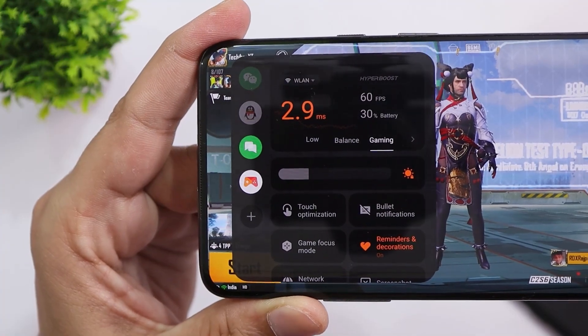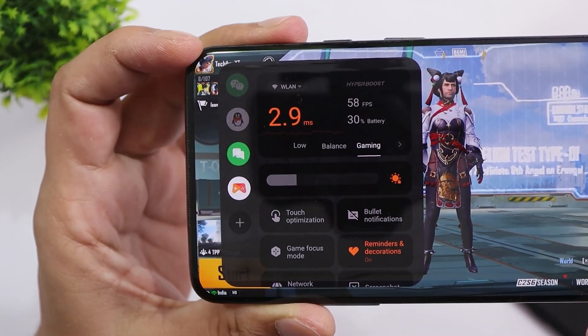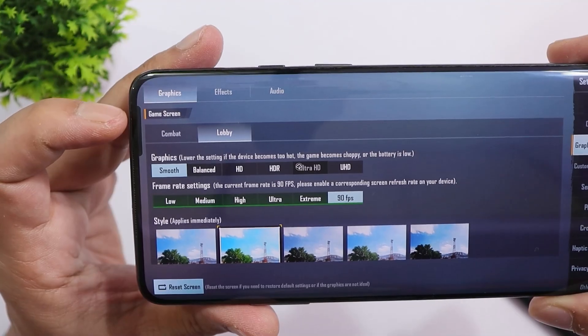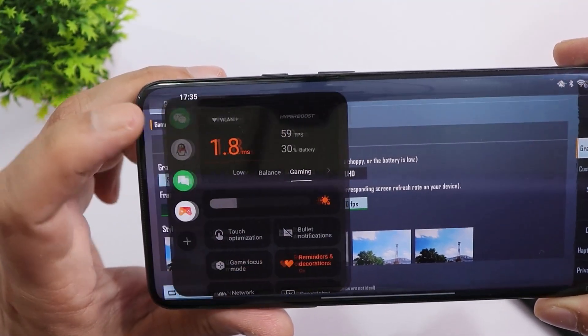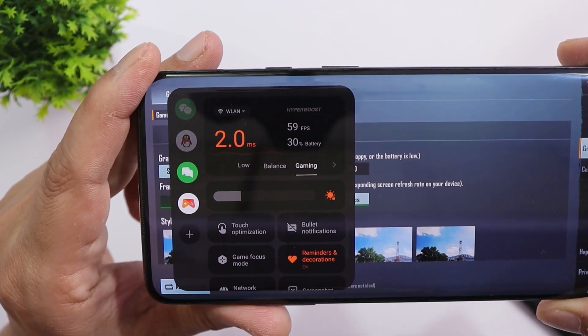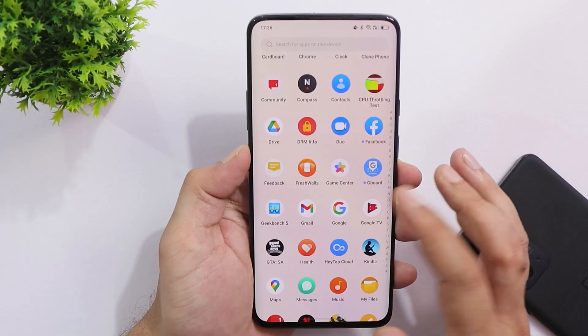We still don't have support for 90 FPS in games like Battlegrounds Mobile India, but we do have support for the HyperBoost feature. If you see the lobby graphics settings set to Smooth at 90 FPS, we still only get 60 FPS in the Game Space app — or as shown in the FPS meter.